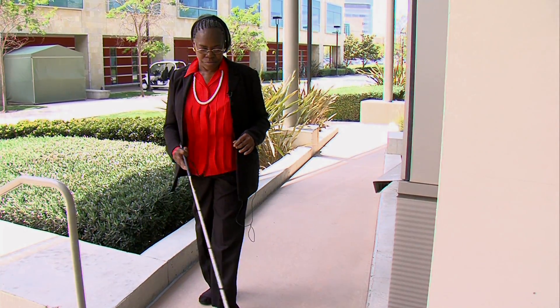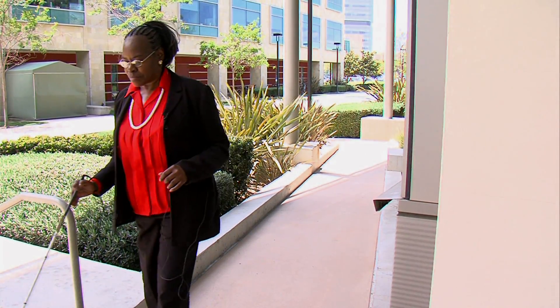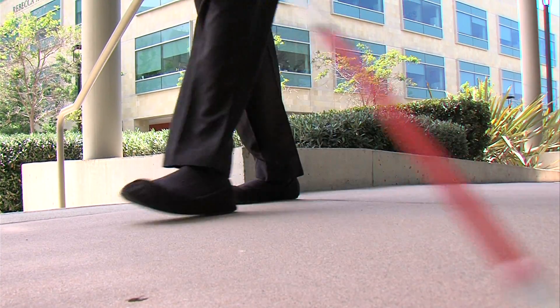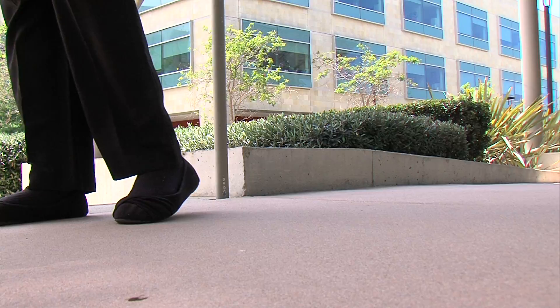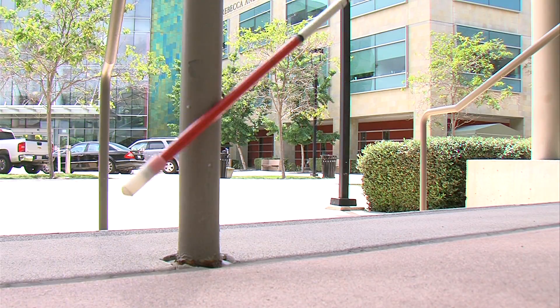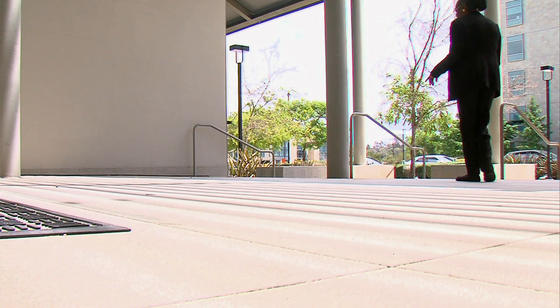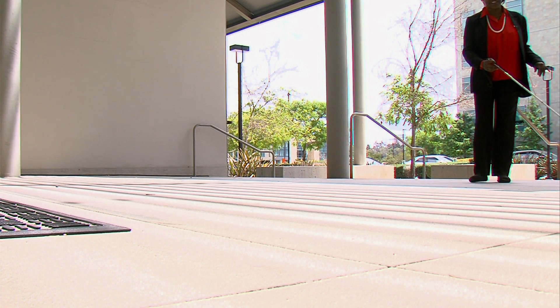About a year ago, Melinda Person was walking to the grocery store two blocks away from her home in downtown San Diego. Just like she'd done countless times before, she crossed the street and stepped onto a familiar curb — at least, she thought she did. The curb was actually a step away, and she lost her balance.